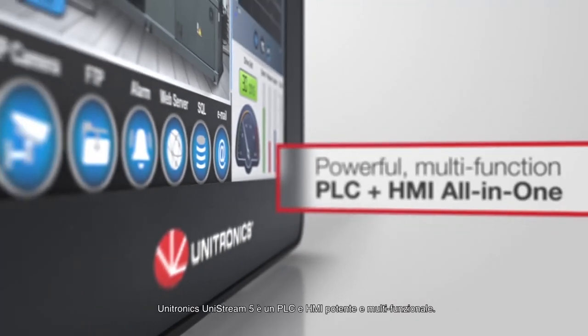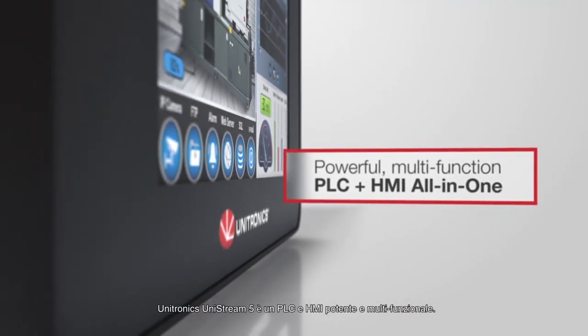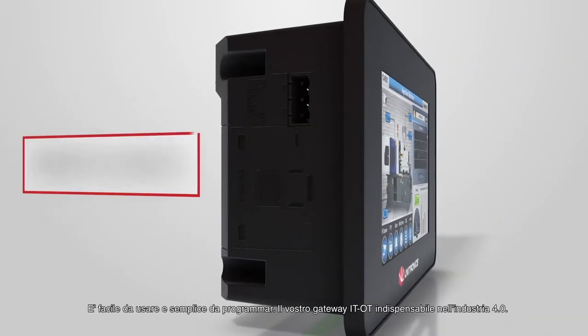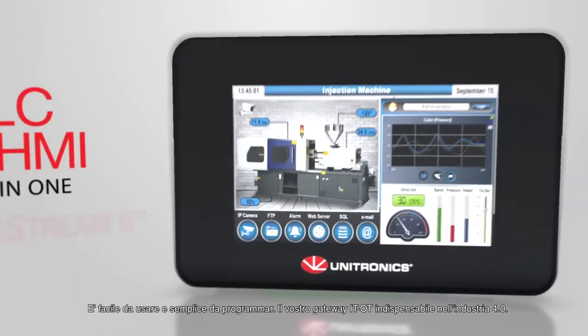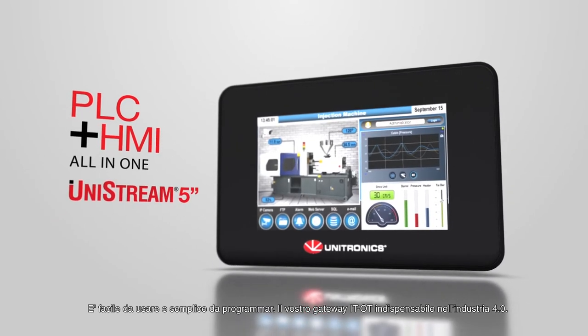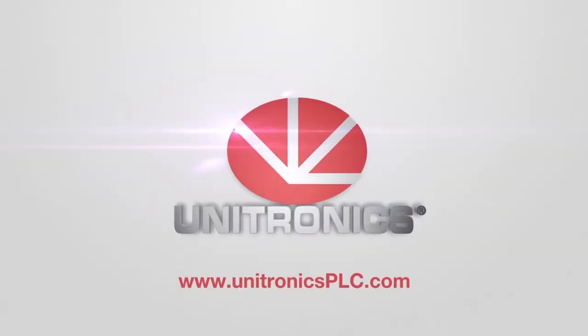Unitronics Unistream 5 is a powerful, multi-function PLC and HMI. It is easy to use, simple to program, and your indispensable IT/OT gateway into the world of Industry 4.0. To learn more, visit us.